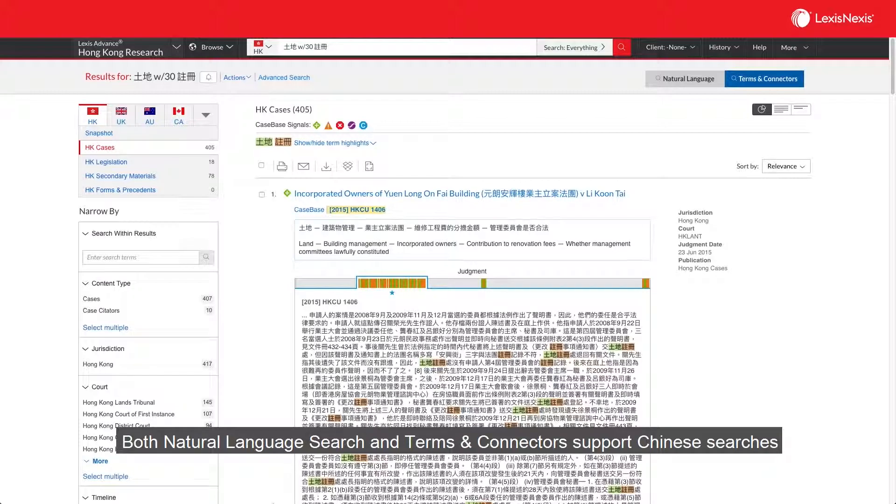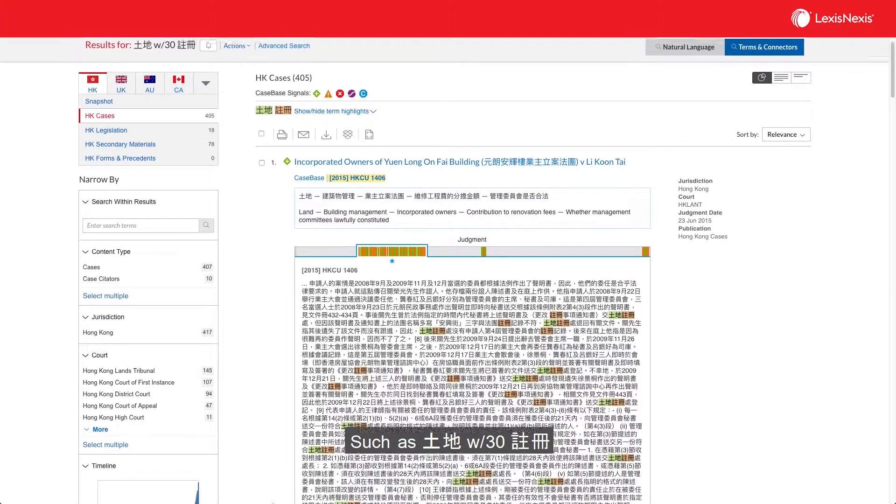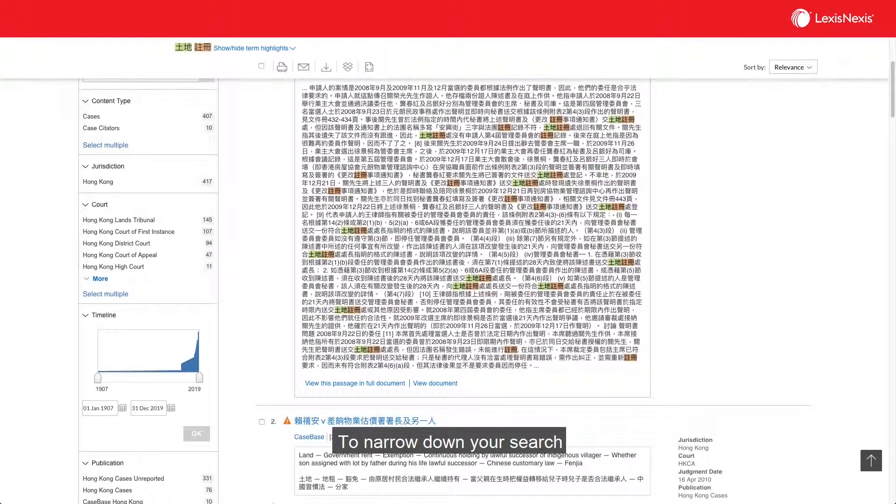Both natural language search and terms and connectors support Chinese searches, so you may choose to incorporate connectors into your Chinese search terms, such as 頭地 w/30 註冊, or 土地 w/30 註冊, to narrow down your search.